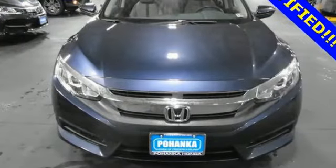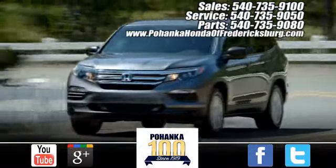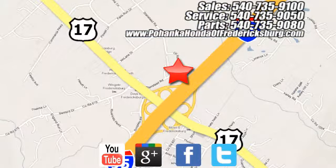The time is now — see it for yourself today. Pohenka Honda of Fredericksburg is a great place to buy a car, conveniently located at 60 South Gateway Drive in Fredericksburg.